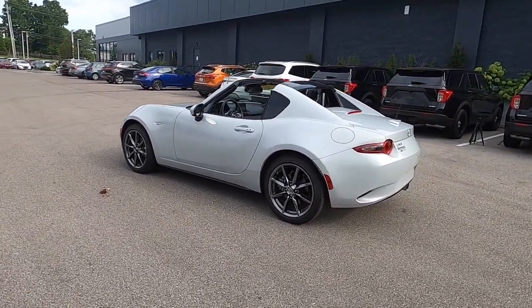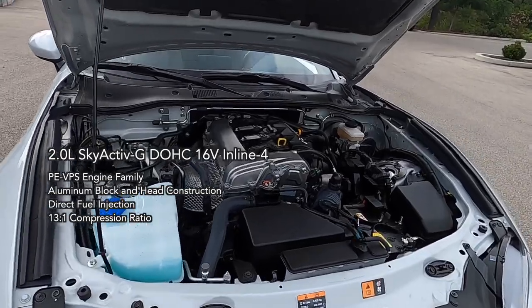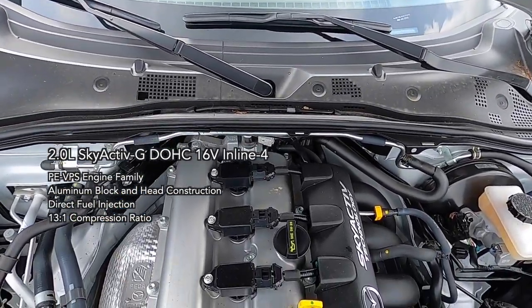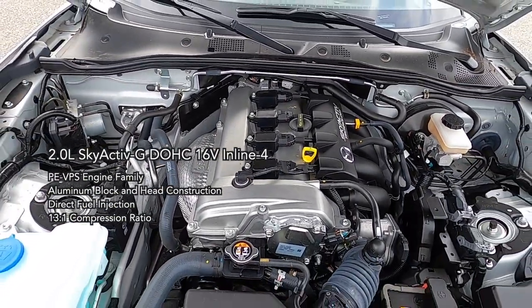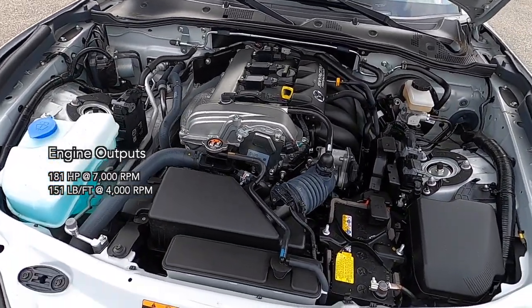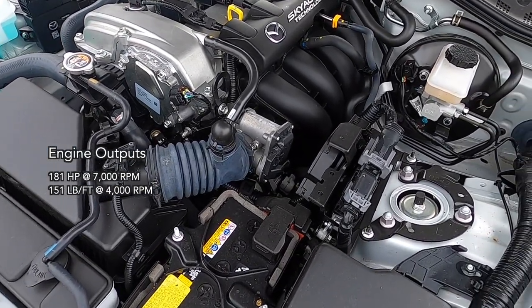As with all MX-5s, the car is rear-wheel drive with power coming from a 2.0L Skyactiv-G dual overhead cam 16-valve inline 4-cylinder engine. This engine is in the PE-VPS engine family, with aluminum block and head construction, direct fuel injection, and a very high 13-to-1 compression ratio. The engine creates 181 horsepower at 7,000 RPM and 151 pound-feet of torque at 4,000 RPM.